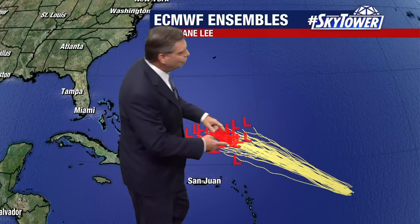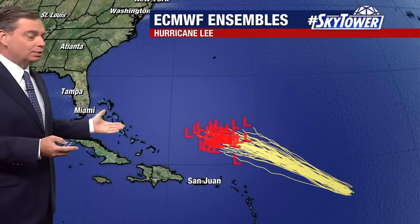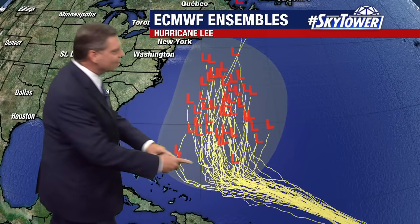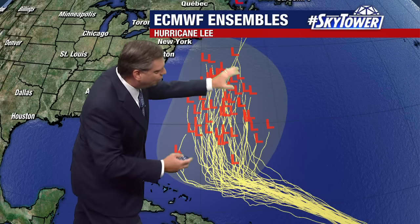Now when you don't have those really strong steering currents, that's also where the confidence starts to go down. As you look at the European ensembles, you see in the beginning part of this, everything is really tightly clustered — very good confidence in that forecast track in the short term. The reason why is because the steering currents are so strong, it's pretty easy to figure that part of the forecast out. But then as we get into that area where the steering currents weaken and it starts to turn to the north, you start to see a bit more spread in all the various components of the model.